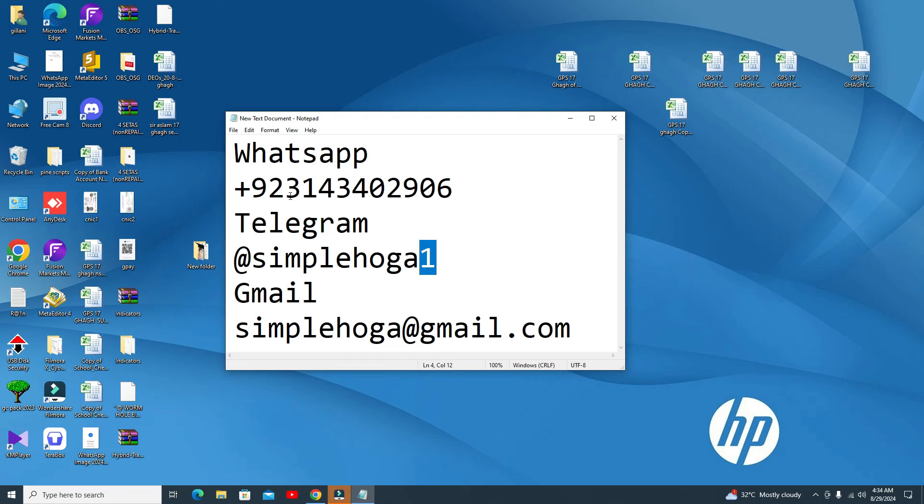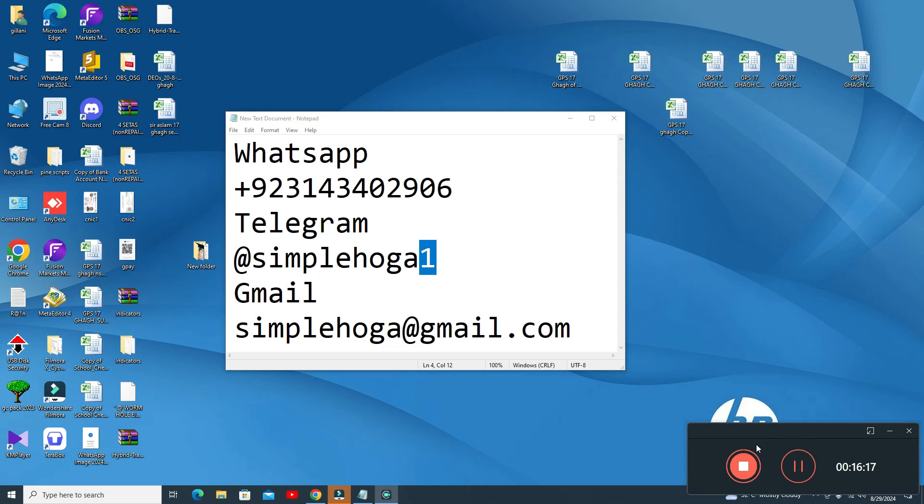These are my contact details — if you need my indicator you can contact me on WhatsApp. You can also contact me on Telegram — remember, write 'one' at the end because there are some fake Telegram channels and scammers, so stay away from them. Gmail: simplelooker@gmail.com. I'm warning you — do not join fake Telegram channels. I do not have any WhatsApp or Telegram groups, only personal contact. Hopefully you will like my video, please subscribe my channel. Bye bye, take care — must like and must subscribe.